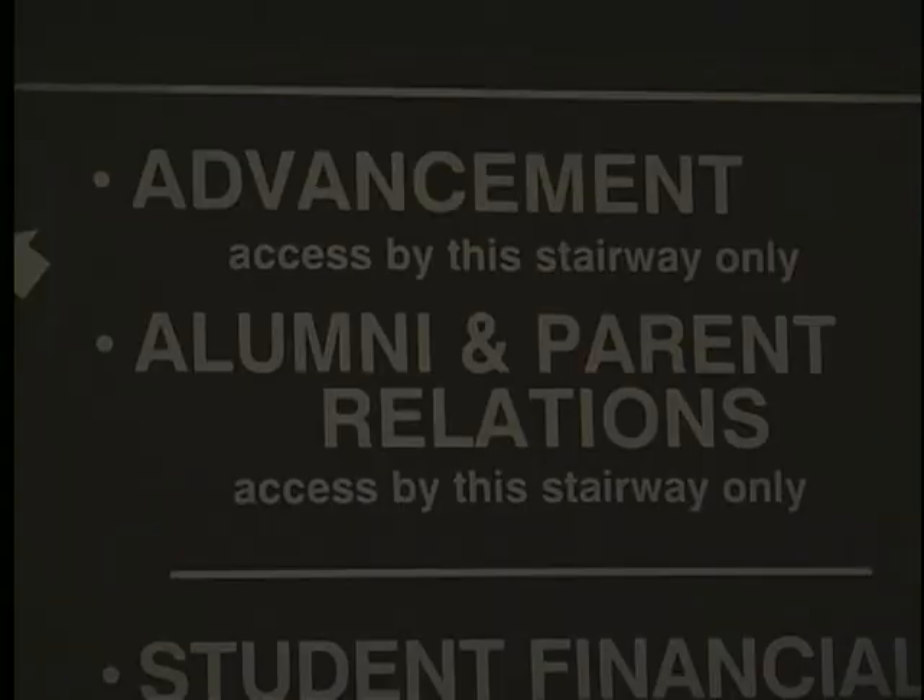Regrouping all the departments of the Division of Advancement is the other reason for the construction, and it includes not only alumni and parent relations, but development, advancement services, college and media relations, and online communications. All five departments are going to be housed there on the two floors of the new building.